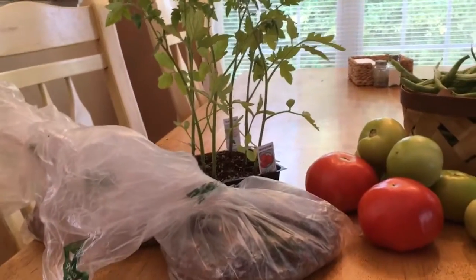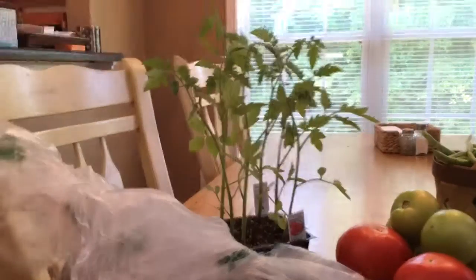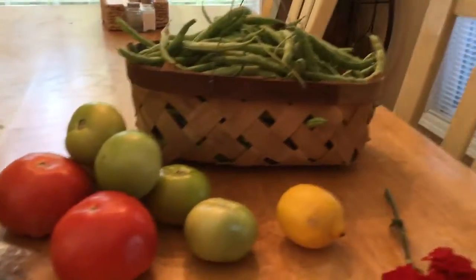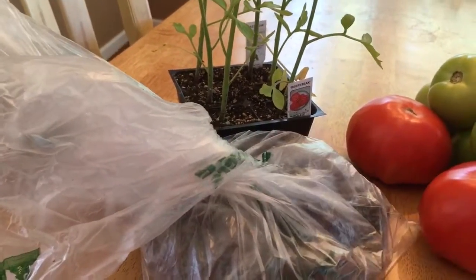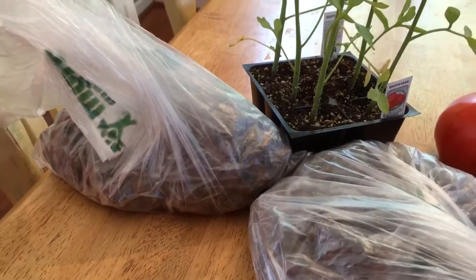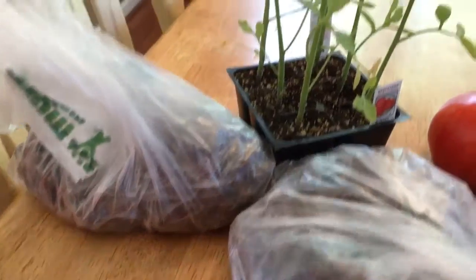Hey y'all, we went to a little farmers market up the road today and I thought I would just share what we got. It's just small, not a whole lot, but my husband picked up two bags of boiled peanuts. Those are a great snack — sometimes we make our own, but they're always good to get and they're not very expensive.